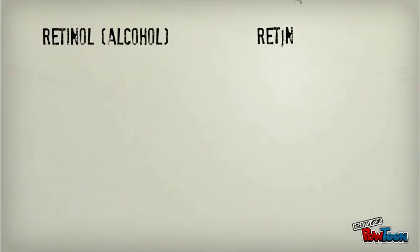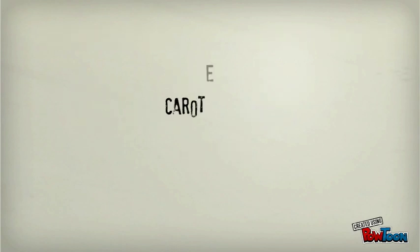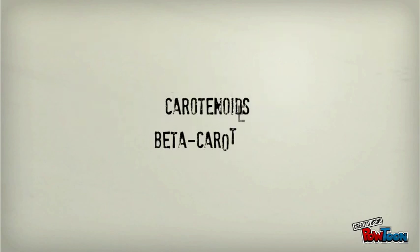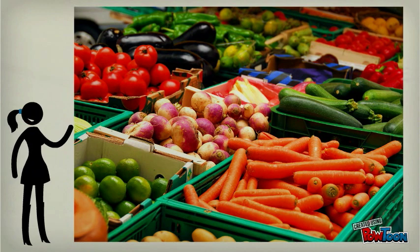Vitamin A is made up of compounds like retinol, retinol aldehyde, and other retinoids. Vitamin A is also made up of carotenoids like beta-carotene. Carotenoids are red, orange, and yellow pigments that are synthesized by plants. There are hundreds of different carotenoids, but only about 10% form vitamin A.